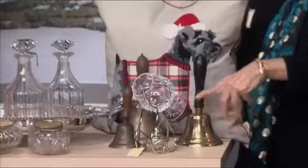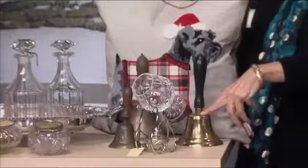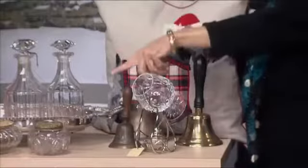The bells run anywhere from $45 to $85. Super cute bells — I love it.